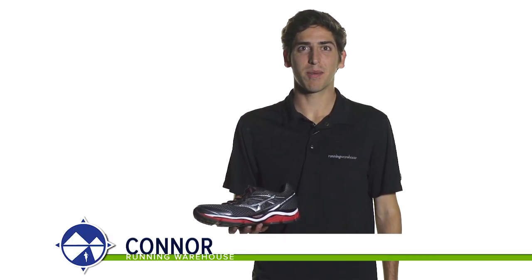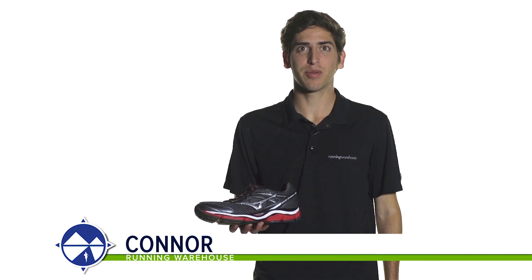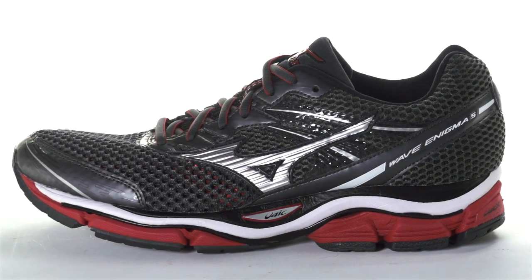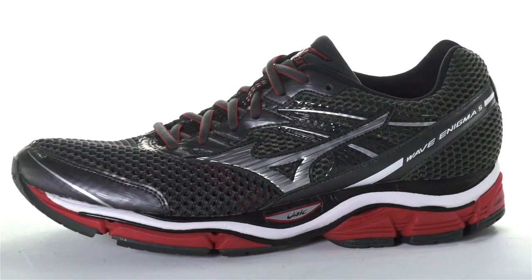Hi, I'm Connor from Running Warehouse, and today we're going to be looking at the Mizuno Wave Enigma 5 for men. With a 12mm heel to toe drop, the Enigma 5 is a premium daily running shoe designed for the neutral runner.